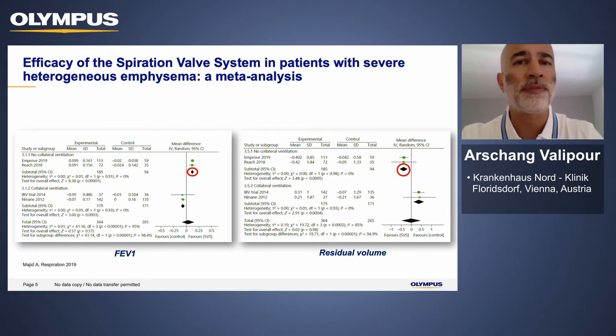For intrabronchial valves, we now have a recent meta-analysis confirming that based on two large-scale multi-center randomized controlled clinical trials, there is solid scientific evidence with statistically and clinically relevant improvements in FEV1. The data from the IMPROVE study and the REACH study — as opposed to earlier trials that did not follow full lobar occlusion and did not include only patients with complete fissures — show both statistically and clinically meaningful improvements in hyperinflation, and therefore also improvements in quality of life and dyspnea.